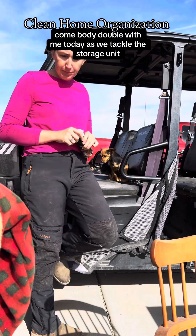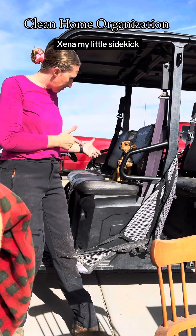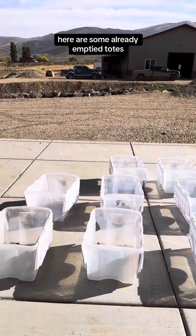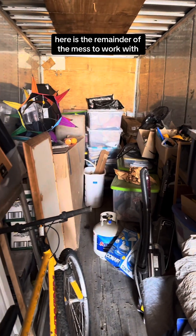Come Body Double with me today as we tackle the storage unit. Xena, my little sidekick, let's get to it. Here are some already empty totes, and here is the remainder of the mess to work with.